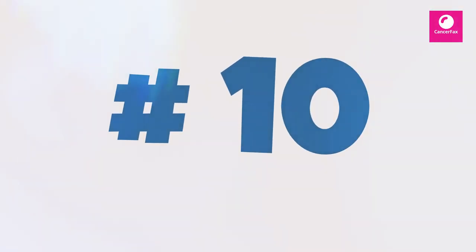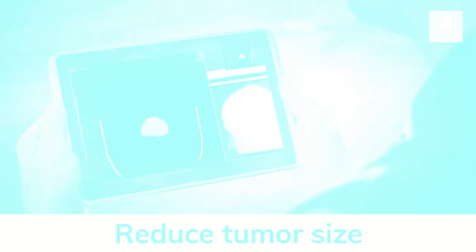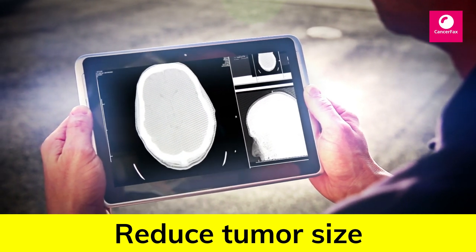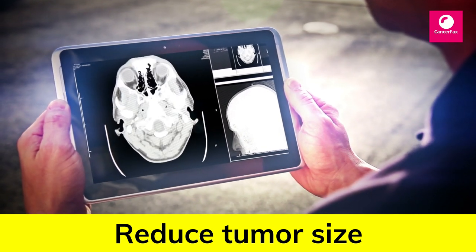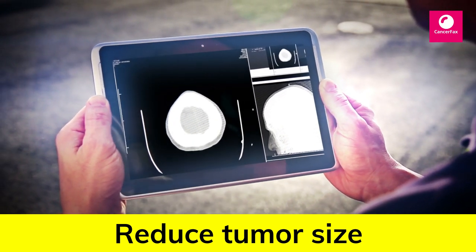Number 10: Flaxseed. High in fiber as well as heart-healthy fats, flaxseed can be a healthy addition to your diet. Some research has shown that it may even help decrease cancer growth and help kill off cancer cells.